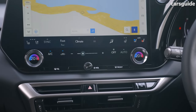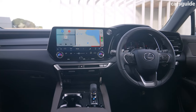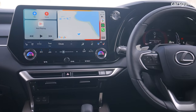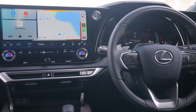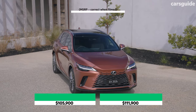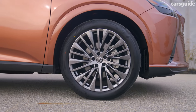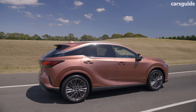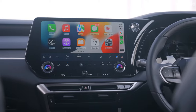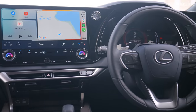Standard features include 3-zone climate control, electric and heated front seats, synthetic leather upholstery, a 14-inch touchscreen with satellite navigation, 6 USB ports, a powered tailgate and 19-inch alloy wheels. Next up is the decidedly more extravagant Sports Luxury, which switches to 21-inch alloys, variable suspension damping for a comfier ride, leather trim and reclining rear seats with heating and ventilation — except for the poor kid squeezed in the middle, of course.